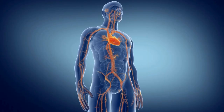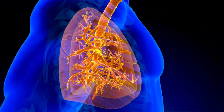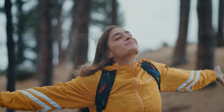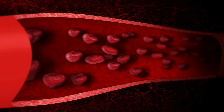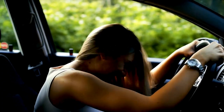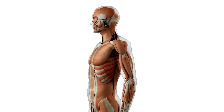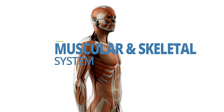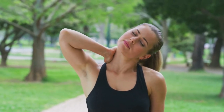Arborvitae can be used for so many body systems. For the respiratory system, its anti-inflammatory properties can ease congestion and support overall respiratory health. Due to its calming effects, it may also support a healthy circulatory system by reducing stress and promoting relaxation — consider diluting it with a carrier oil and applying it topically for a soothing massage. Arborvitae's anti-inflammatory and analgesic properties also make it a great choice for supporting the muscular and skeletal systems; try massaging diluted Arborvitae onto sore muscles or joints for relief.